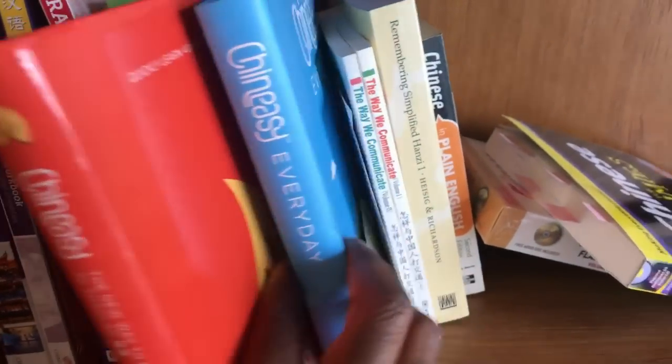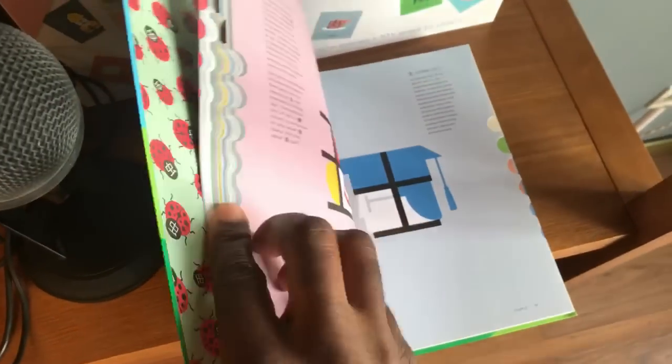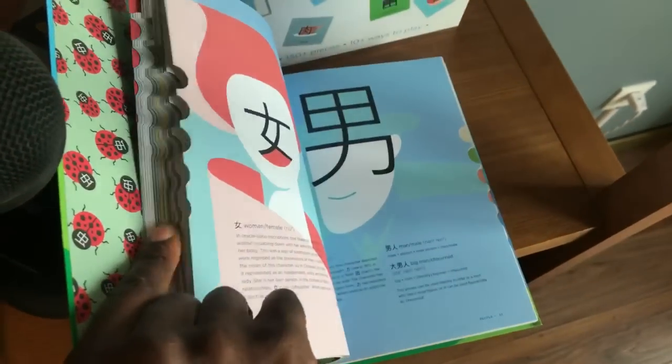There are some beautiful books for Chinese characters that are not textbooks. They're super beautiful and great for having fun with Chinese characters, but they're not textbooks.